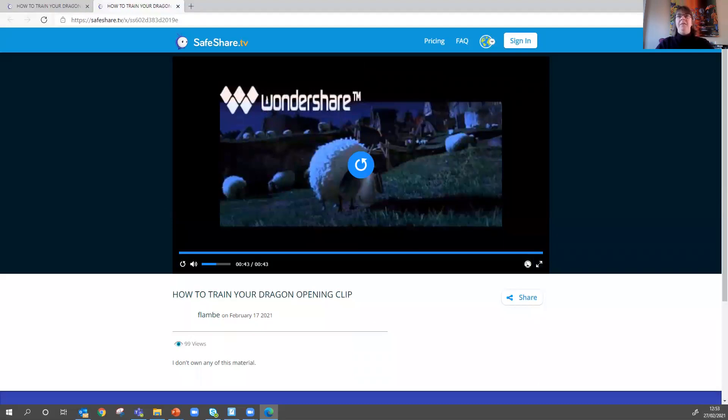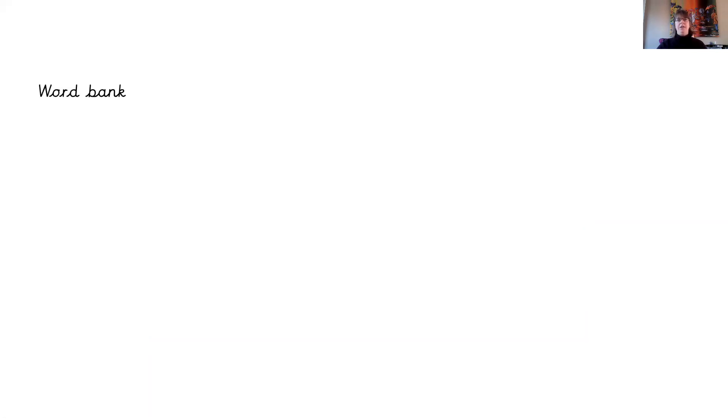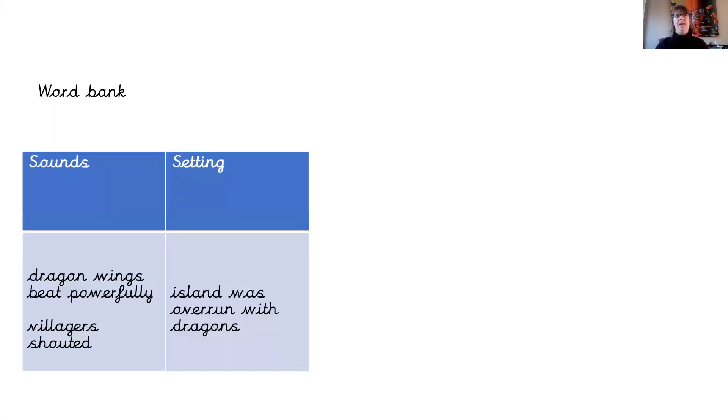So did you catch that? Don't forget, you can always watch it again to see what happens so you can get some ideas together — the clip is always available to watch again. So before we start our writing, let's have a look at our word bank — what could we use that we've already started previously in the lessons?